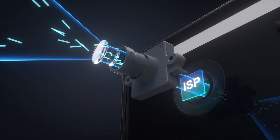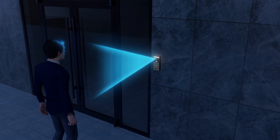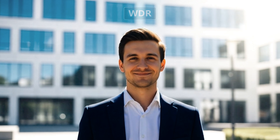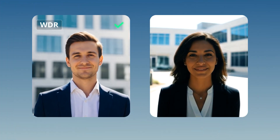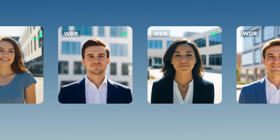A 2K camera and ISP technology capture clear images even in low-light conditions. WDR technology balances bright and dark details in high-contrast scenes, preventing overexposure or underexposure and improving image quality.